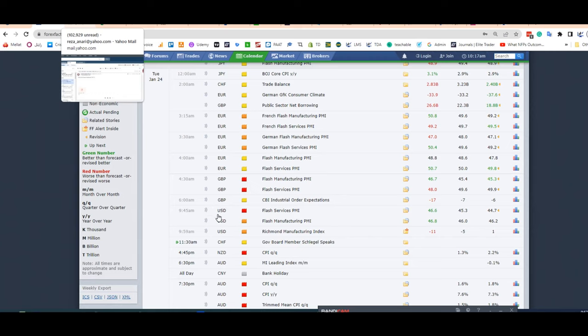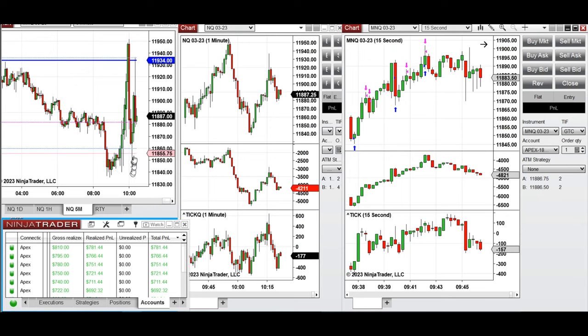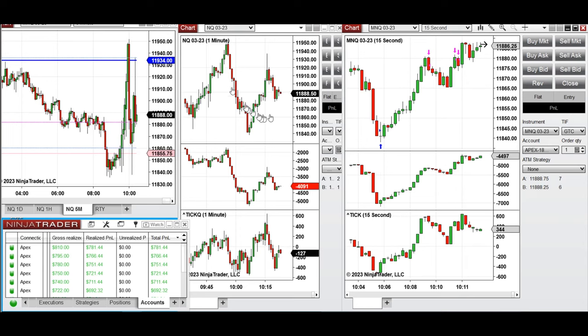There was a news event at 9:45 — Flash Services PMI — so there was about a 15-minute opportunity to take some quick trades, and after that, when volatility calmed down. The market at the beginning retested the level that was rejected during the global session around 11,840, then went up, retested again after the news release, and went up again. In the middle of the uptrend, I took these long positions.